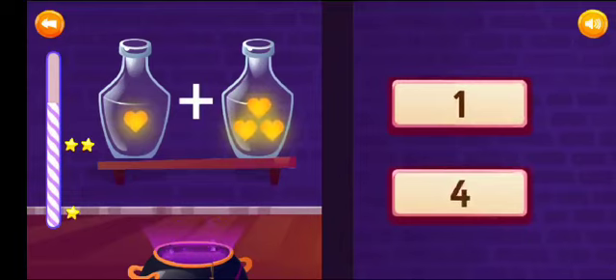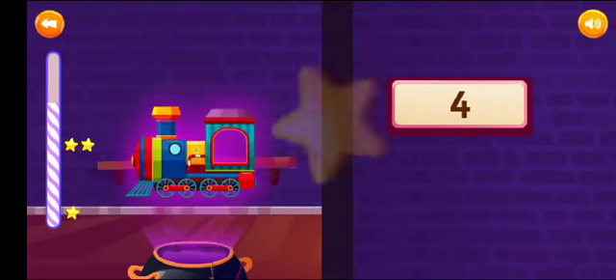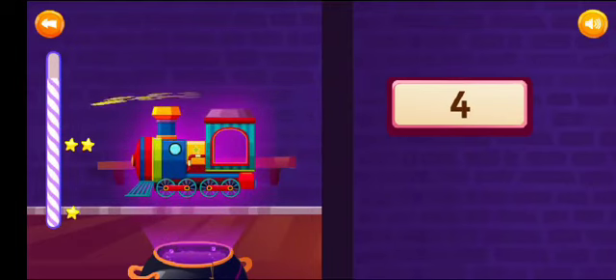Add and select the correct answer. 1 plus 3 is equal to 4. Good job!